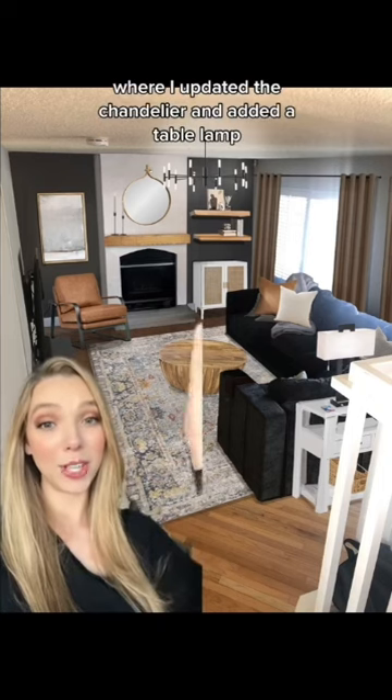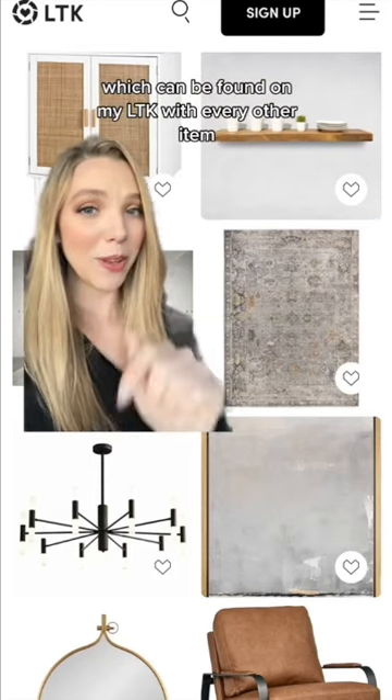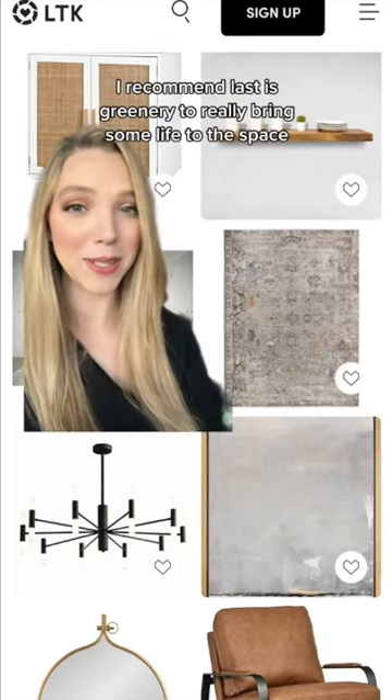Now we can add our lighting, where I updated the chandelier and added a table lamp, which can be found on my LTK with every other item I recommend. And last is greenery to really bring some life to the space.